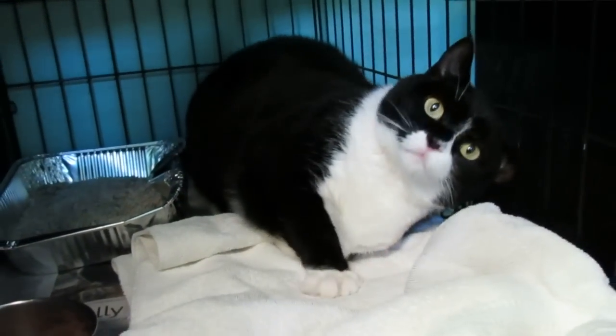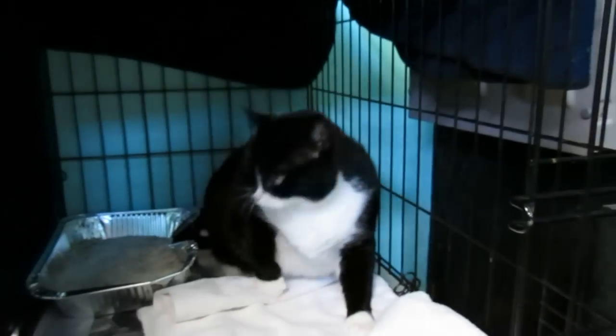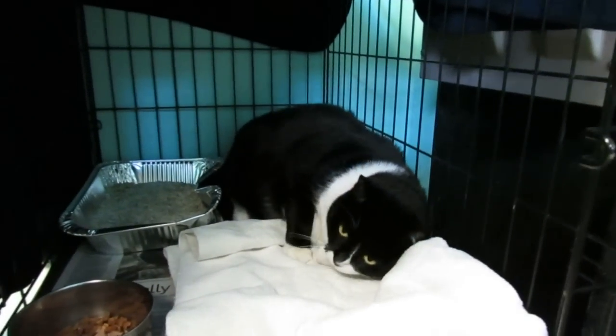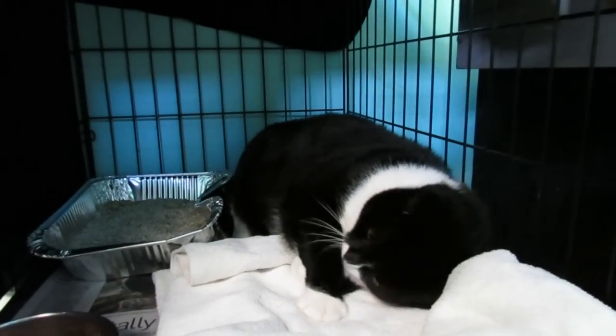She's really sweet and is just looking for attention. She's declawed in the front, so if you were looking for a cat with no claws, she's been declawed in the front. And she's just a really sweet girl, young adult.